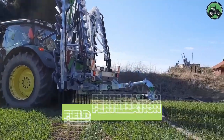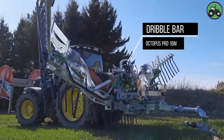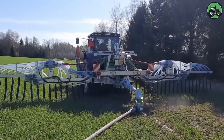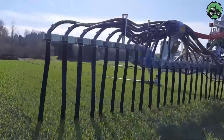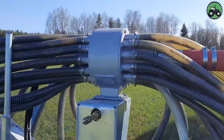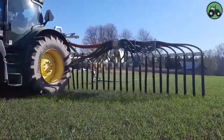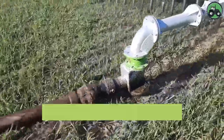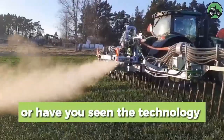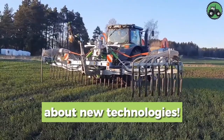Explore field fertilization with the Dribble Barr Octopus Pro 16M. This technology modernizes fertilization by combining precision and efficiency. Its advanced features guarantee even fertilization, promoting crop growth. This innovation simplifies fertilization, contributing to improved crop yields and environmental stewardship. Are you related to agriculture or have you seen the technology of fertilizing fields? Subscribe for news about new technologies!